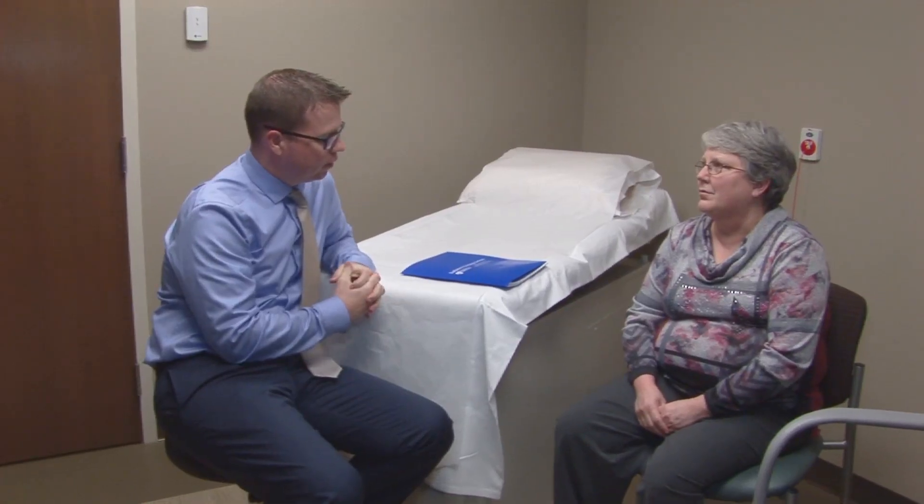A second opinion can mean seeing another doctor or team of specialists to find out what kind of treatment course they recommend. This can help you feel more informed about your options and choices.